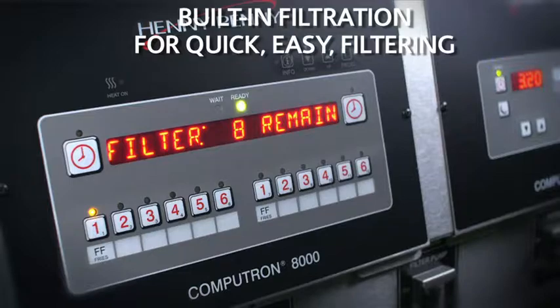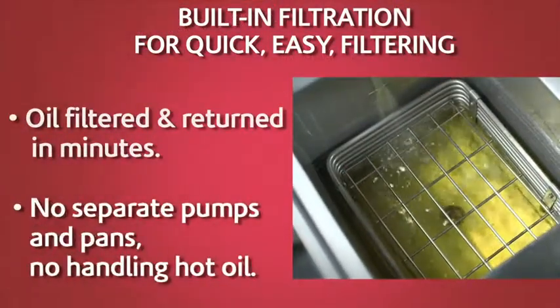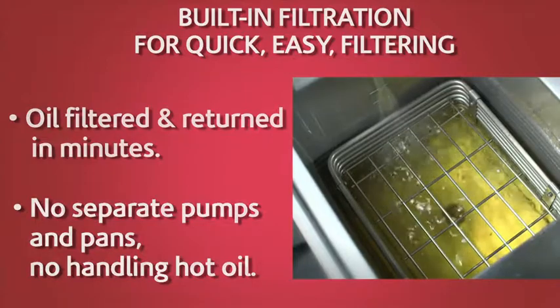Built-in oil filtration, a standard feature on Henny Penny Fryers, is easy, safe, and minimizes impact on workflow.